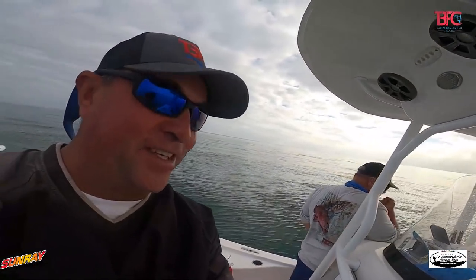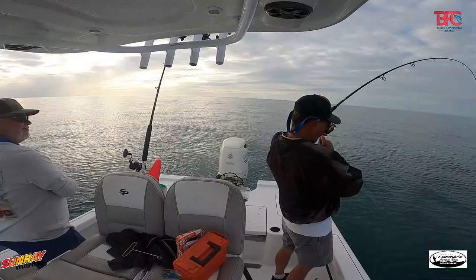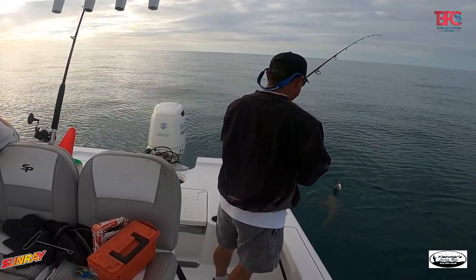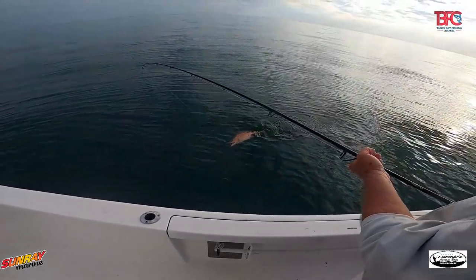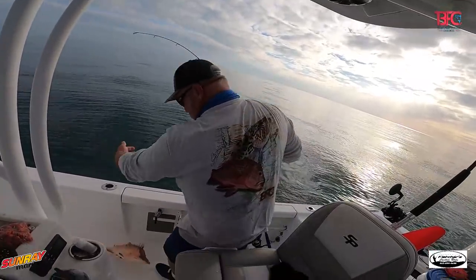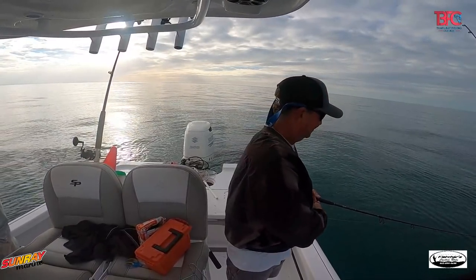We're going to be cleaning a lot of fish when we get back. Luckily it's flat as glass out here, so it's going to be a nice ride back. Today's been absolutely beautiful. Something's chasing it up — could be cobia! I'm just going to call you the hogfish king. You've gotta peel your shrimp — is that what you're doing? Yep, peeling the shrimp.